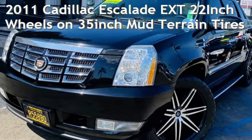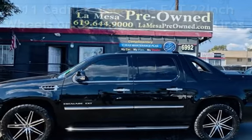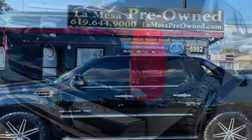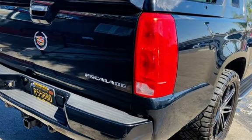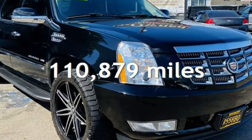Presenting a preowned 2011 Cadillac Escalade EXT. This four-door truck has an eight-cylinder, 6.2-liter V8 engine, with all-wheel drive, and an automatic transmission. This Cadillac has less than 111,000 miles on the odometer.